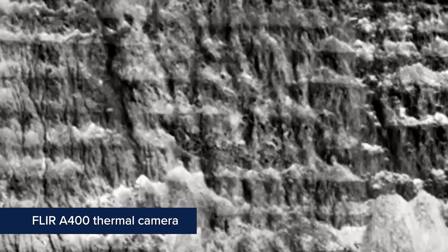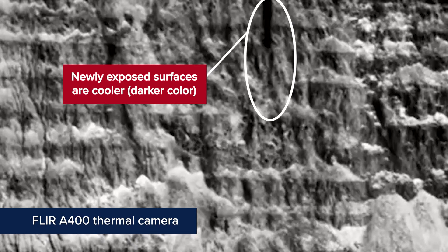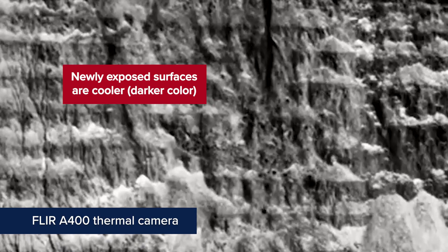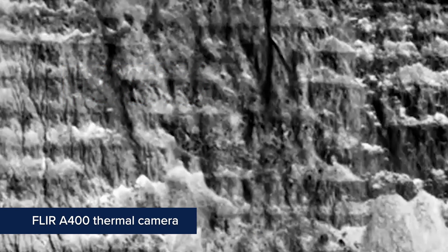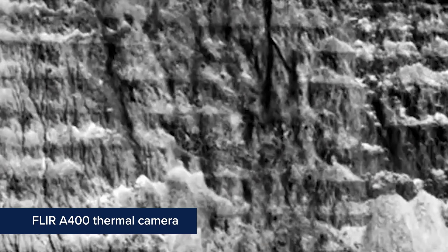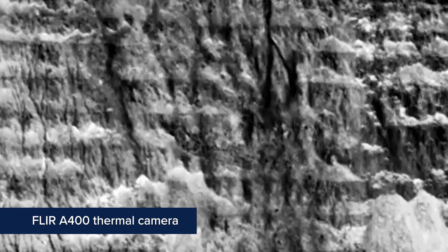One of those advantages is that as a rock rolls down a slope and disturbs that surface, the newly exposed surface is now a different temperature than what it was before. So what we can see — and what we hopefully saw in our tests today — is that as rocks roll down slopes, we can see the trails and paths of the rockfalls and be able to detect and track those hazards.